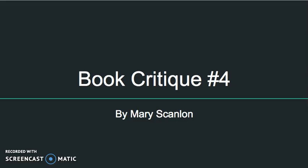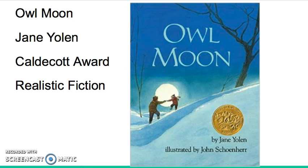Hi, my name is Mary Scanlon and this is my fourth book critique. My featured text is Owl Moon.